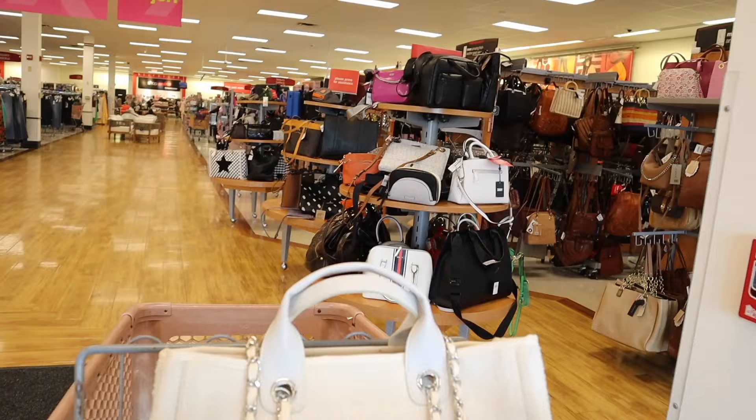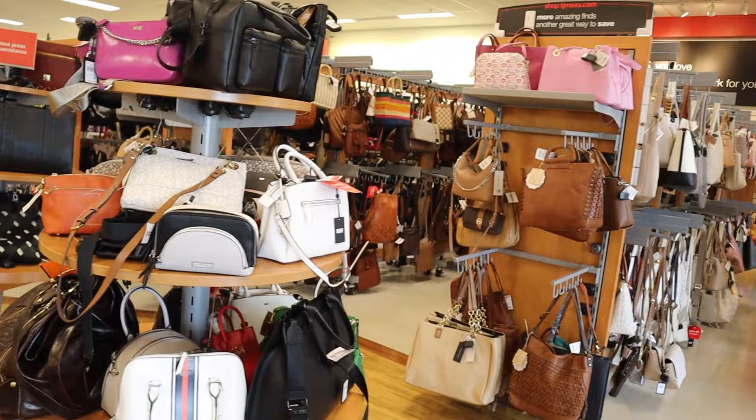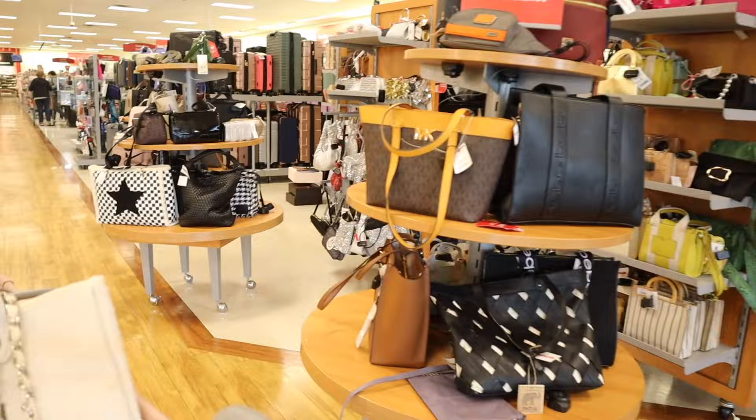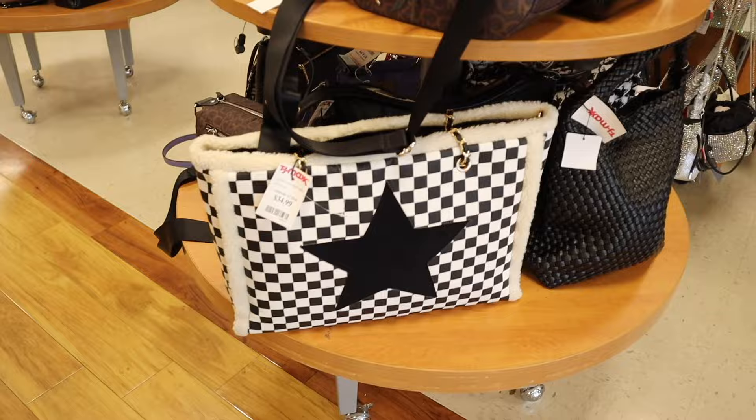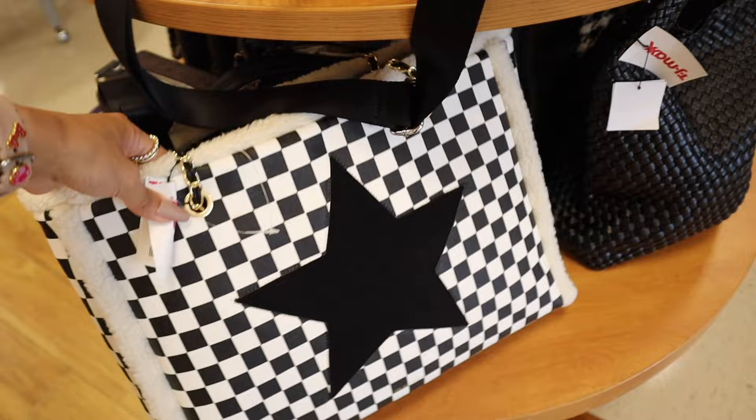It feels like forever since I've shopped at this TJ Maxx location for purses — we usually score on luxury here. Oh my gosh, look at this fuzzy checkered purse! I honestly thought it was luxury from afar, but it's not. It's so cute though — it gives off Urban Outfitters vibes. Let me try it on for you.